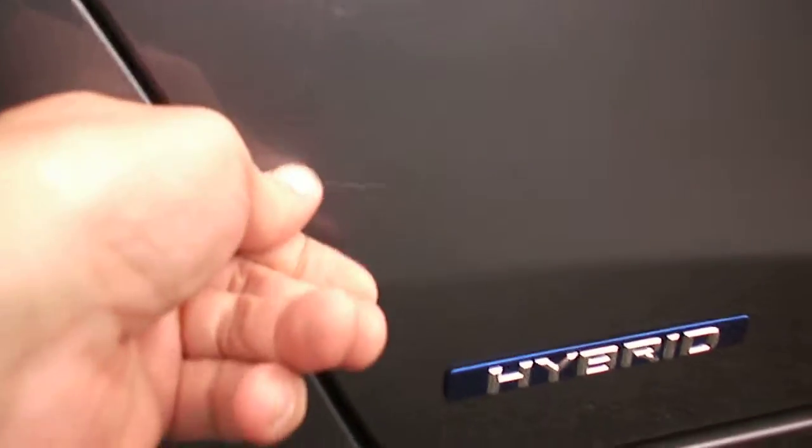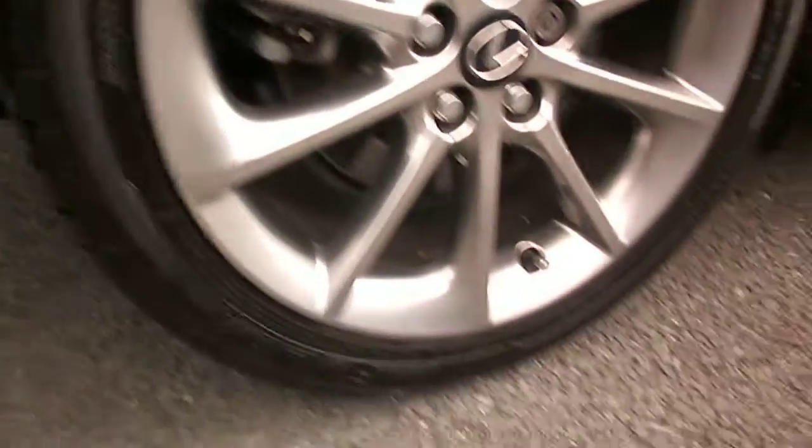There's a slight scratch here above the hybrid sign on the rear door. I can just about feel it with my nail - I'm sure it could be disguised. Offside rear wheel excellent, and again, tire excellent.